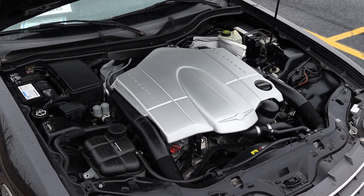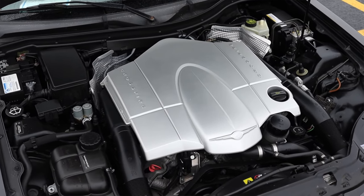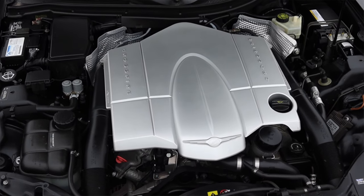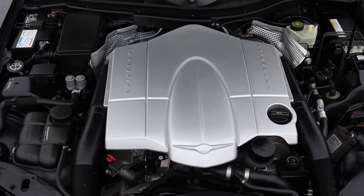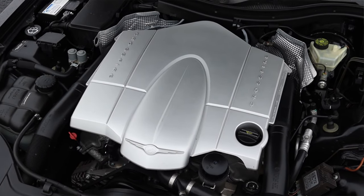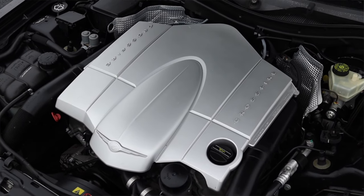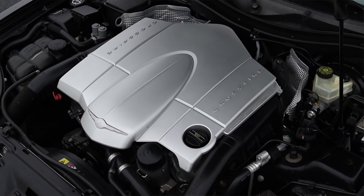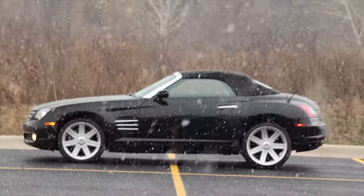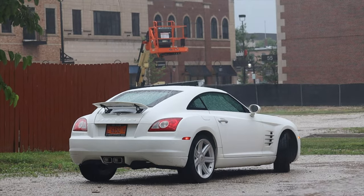Let's get to that 3.2 liter V6. It makes 215 horsepower, which isn't anything crazy. However, right off the bat this is where you first start to notice that this is a Mercedes product. This 3.2 liter V6 is a Mercedes engine because this car is essentially an SLK — the smaller chassis, but Mercedes nevertheless. This was the only engine offered in the Crossfire, however you could get the SRT6 Crossfire which supercharged that V6, which is really cool. One day I will film one of those, hopefully on a nice day, because today it's snowing.